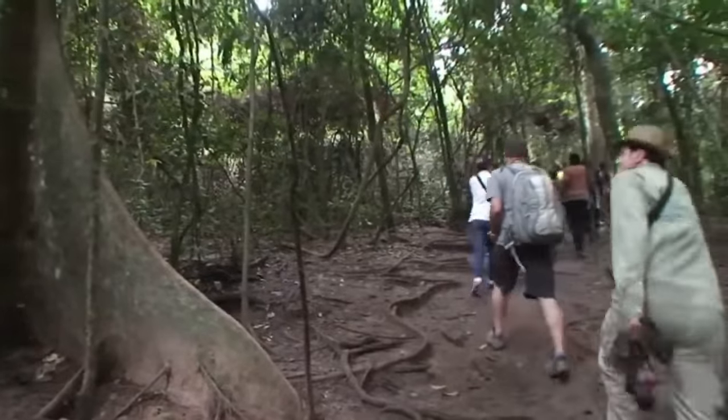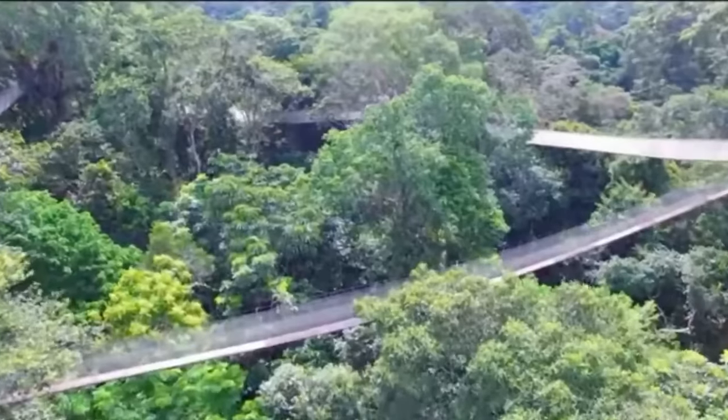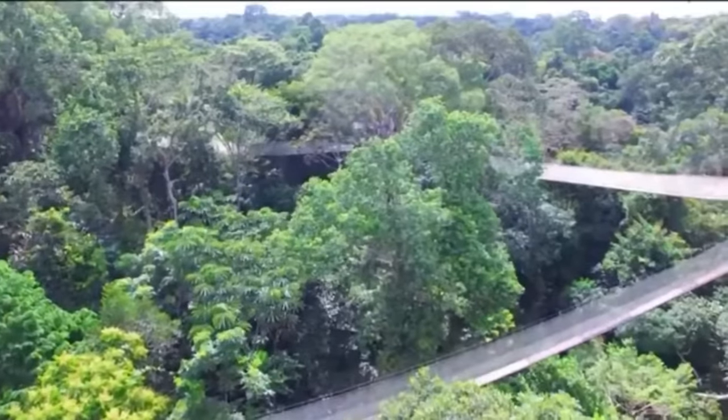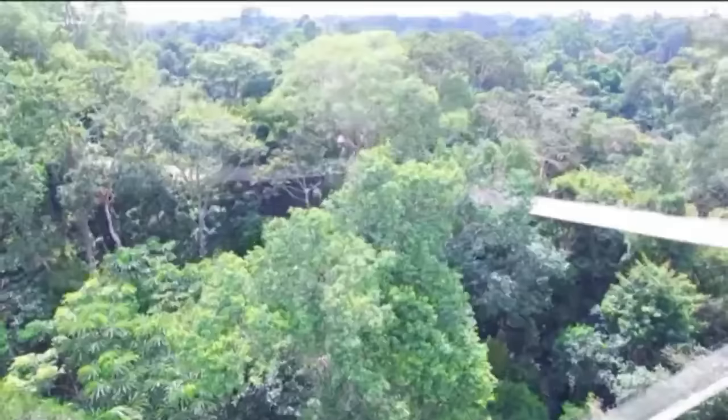The park also has a canopy walk that is suspended about 30 meters above the ground. The canopy walk can sometimes be scary if you are trying it for the first time, but if you have a sense of adventure it shouldn't be a problem. It provides a view above the trees and allows you to appreciate the surrounding nature.